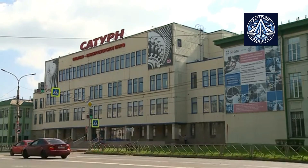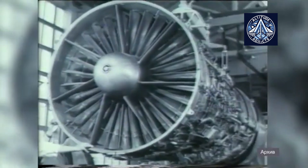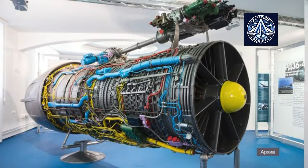Max Ischenko, who is the service director at UEC, said: the implementation of the corporate information system will automate life cycle management during their operation and after-sales service processes for PD-14, PD-8, and TV-7117ST civil aviation engines.